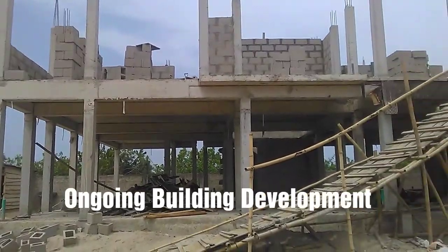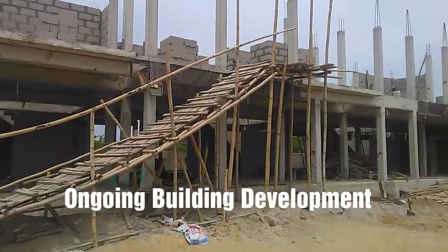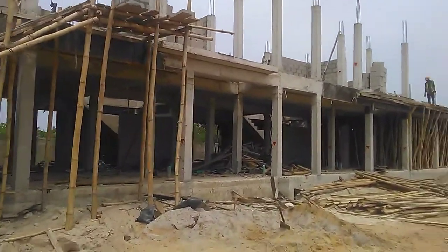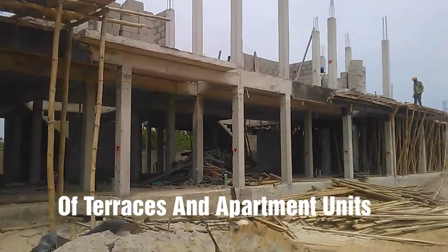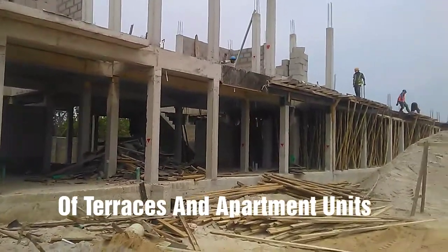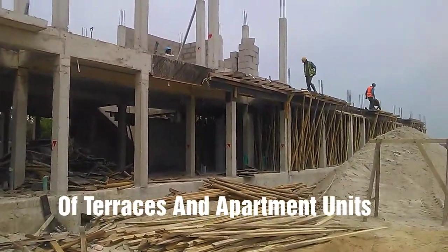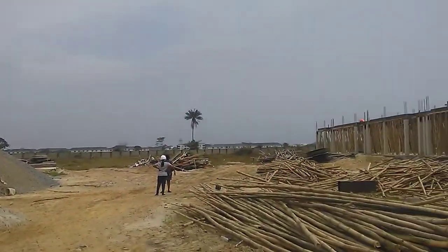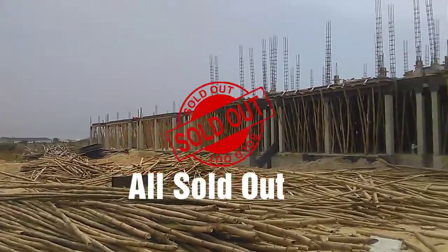This is the inside of the Milton Estates and already there is ongoing building development taking place, with units of terraces and apartment buildings springing up on both sides. And these are already sold out.